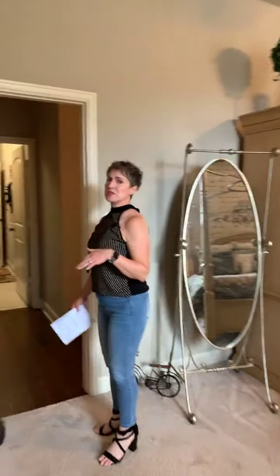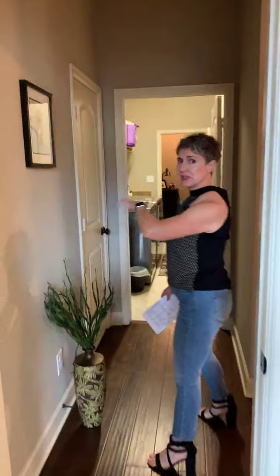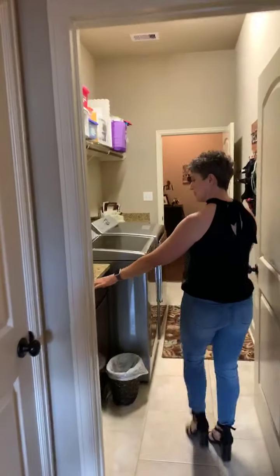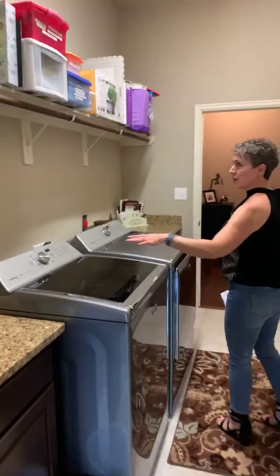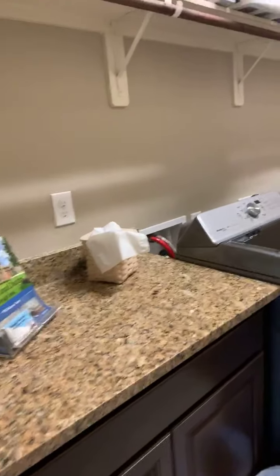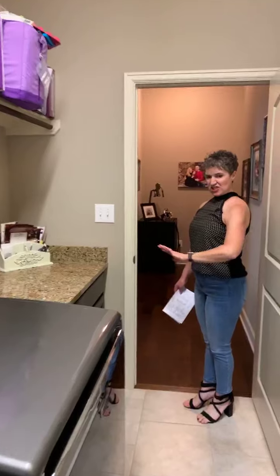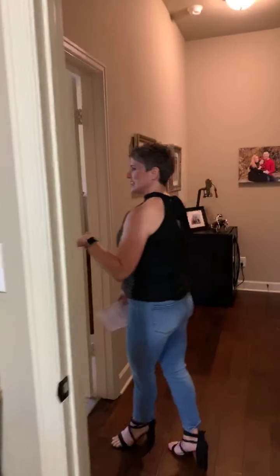This house has a unique feature which I really like — it has a walk-through laundry room. It's got counters for folding, plenty of space to hang things, and plenty of cabinets to store things. It's a great walk-through laundry room that connects you to one of the guest suites.